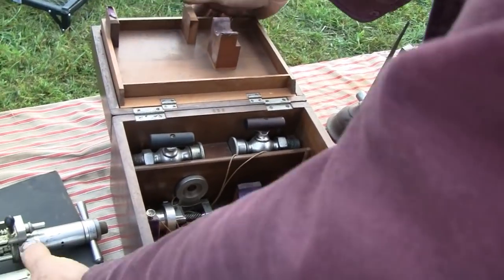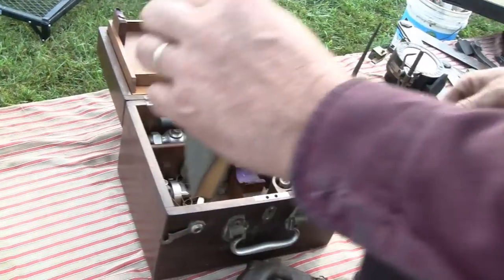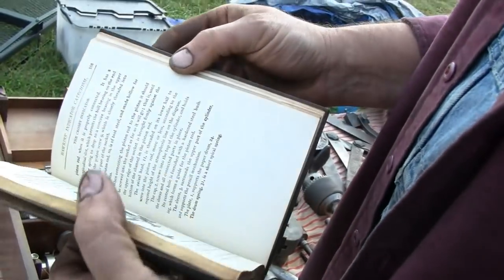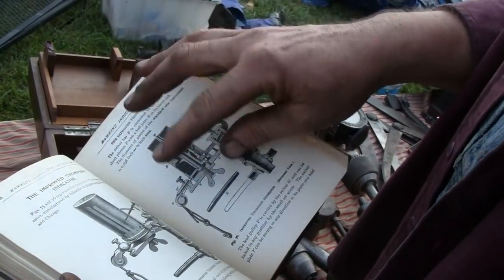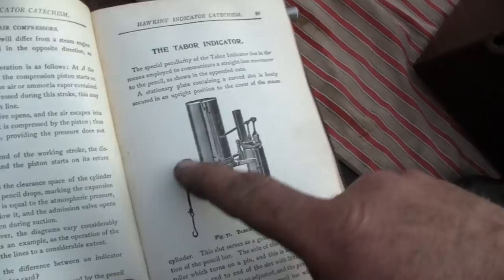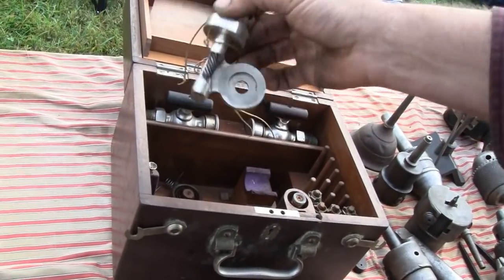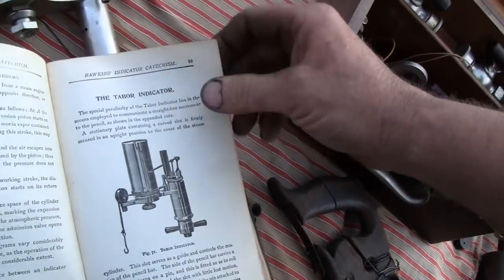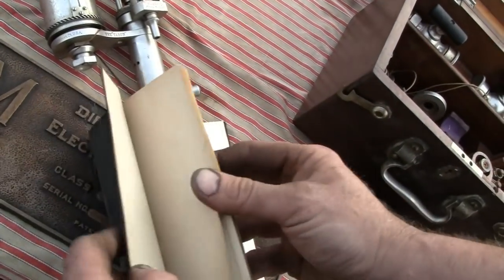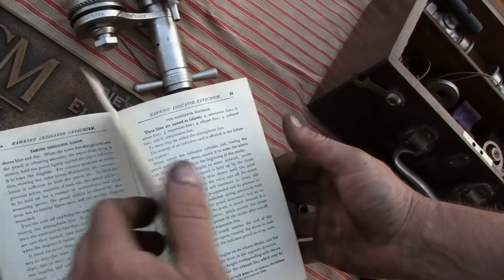Now they just give you a booklet in 15 different languages - or direct you to a YouTube video. There's the Hawkins Steam Educator instruction book, which is a universal instruction for using these things. They have the different makers - Crosby, Thompson, Tabor - right there. It shows you all how to use it: all the little dry pieces that bolt on the side, how to figure out which spring to use, how the pencil mechanism works, and here's the indicator diagram.